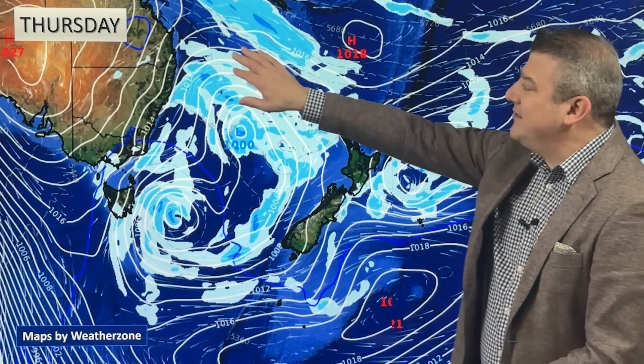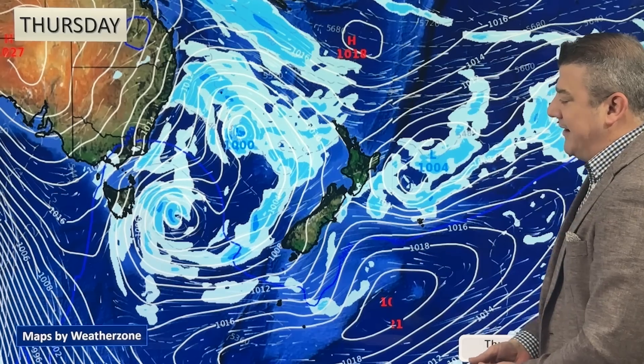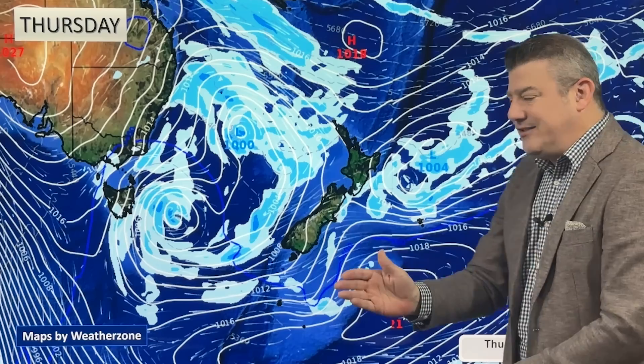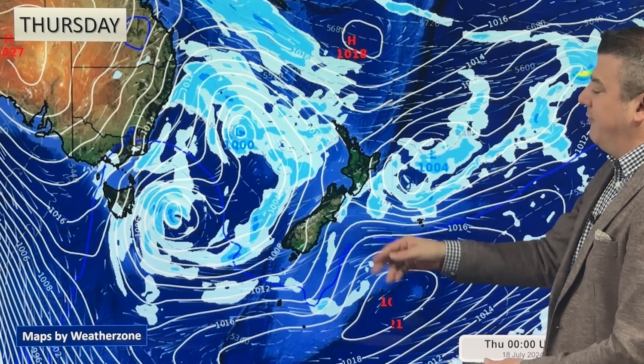Thursday looks like this: we've got the subtropical flow still coming into the north, but with not very much wind around, foggy areas are still possible. We've got another area of low pressure out to the east driving in an easterly for the eastern side of the country, meaning more showers and cloud coming in for both islands.